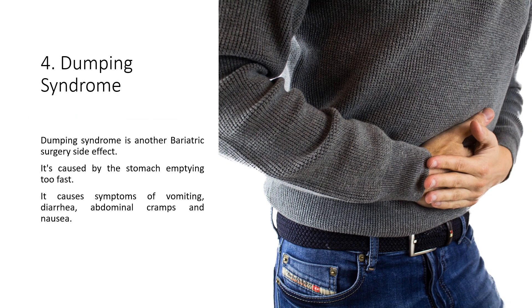4. Dumping syndrome: Dumping syndrome is another bariatric surgery side effect. It is caused by the stomach emptying too fast and causes symptoms of vomiting, diarrhea, abdominal cramps, and nausea.